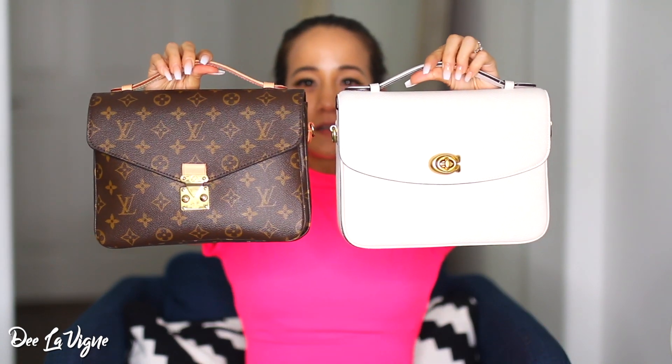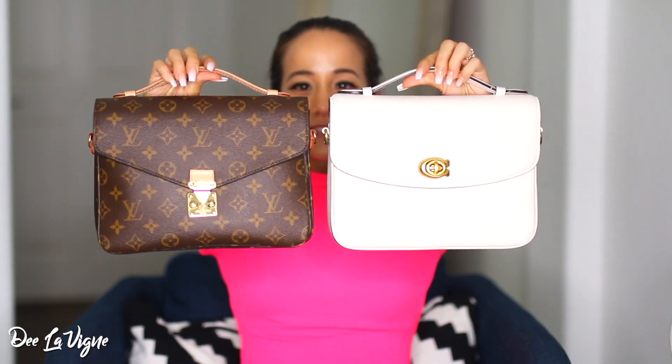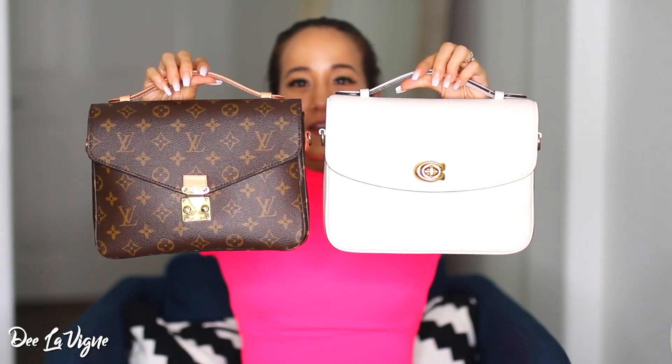The Coach Cassie comes in a variety of different styles and color combinations. I'm super excited to dive right in. Here are the two bags I'm going to be comparing. They look pretty similar, but I'm going to go over the major differences so you guys can decide whether you want to go the Coach route or the Louis Vuitton route.